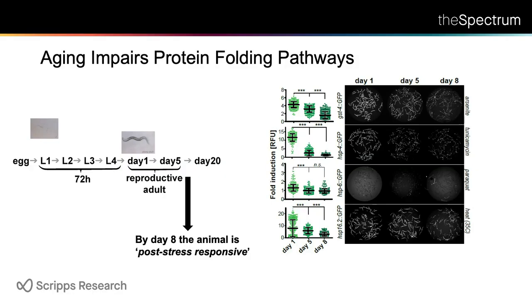This is the life history of a worm. You can see it starts as an egg, goes through four larval stages, then for the first five days becomes a reproductive adult, and by day 20 most of the worms are already dead. This is pretty much the only organism you can keep in a 384-well plate that ages rapidly enough so that you have an unlimited amount of old animals.